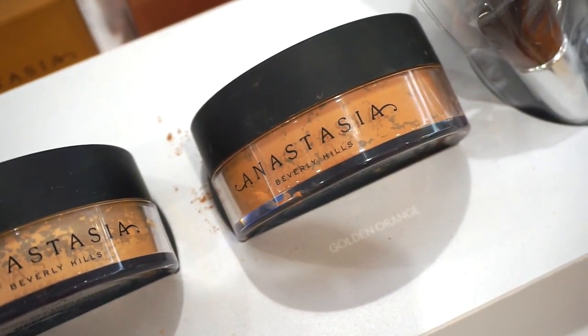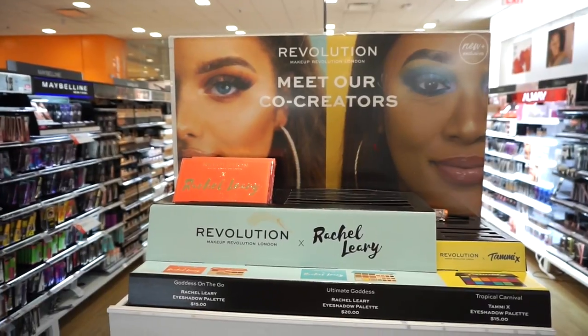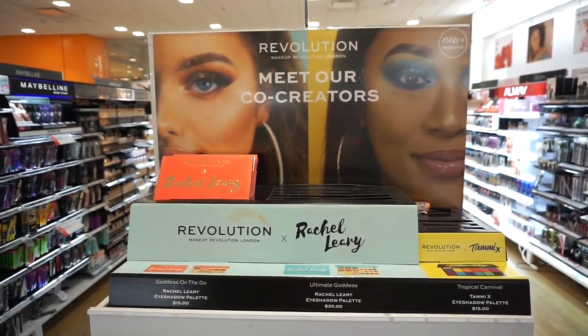And then golden orange if you have a deeper complexion. Then we're at the Makeup Revolution section. I'm kind of impressed by this brand because they constantly release products that are just so affordable — kind of like ColourPop in a way, but not as popular.